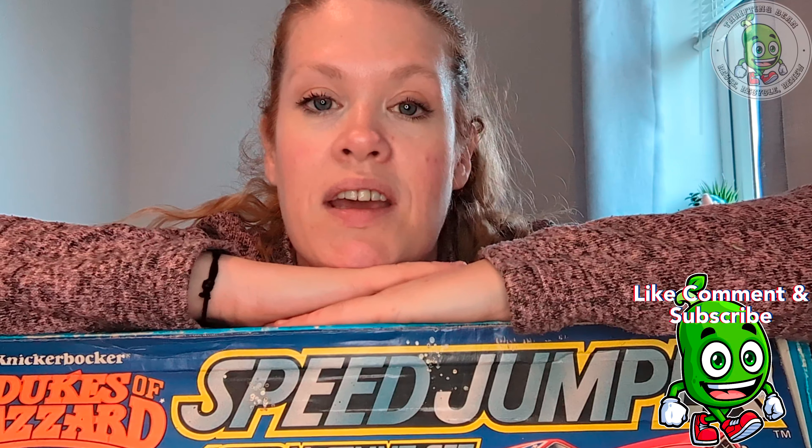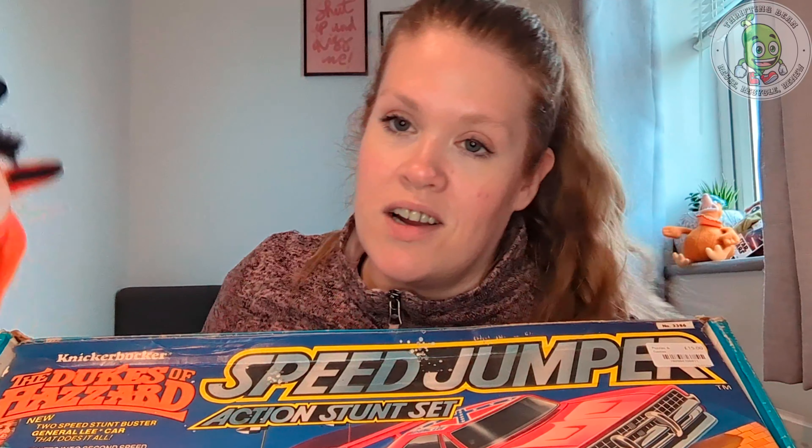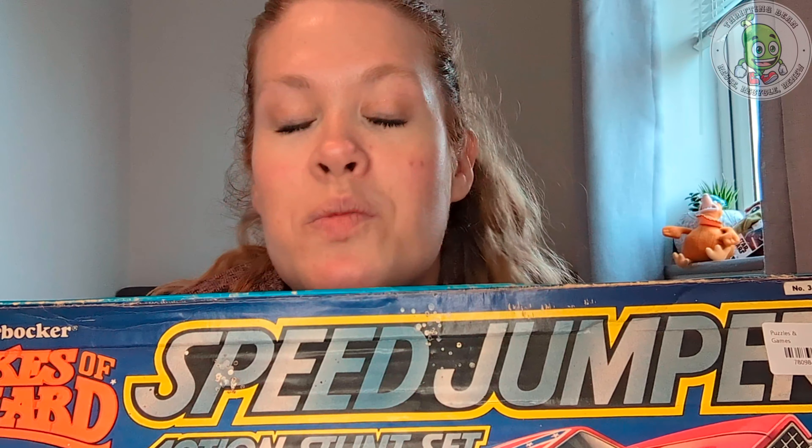That is it for today. I appreciate everybody coming — like, subscribe and follow if you haven't already. Let me know what your favourite thing I picked up this week is. It's going to have to be the Dukes of Hazard for me, or obviously Crash Bandicoot because he's so cool. Have an amazing rest of the week and weekend — be blessed!